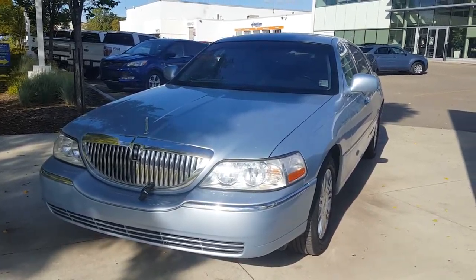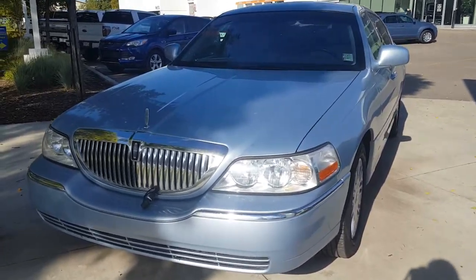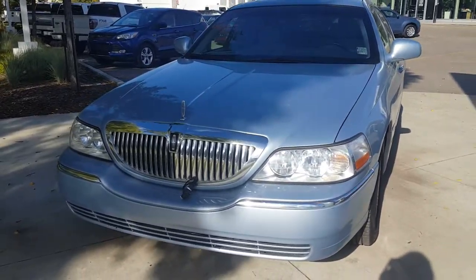Hey Mike, Ashley here from Waterloo Ford Edmonton, and today I just want to show you a little bit of the 2007 Lincoln Town Car that you're interested in.